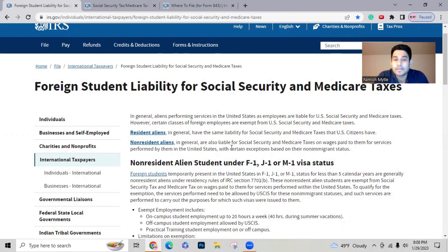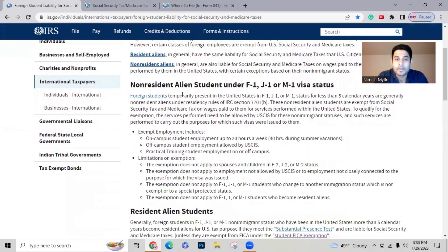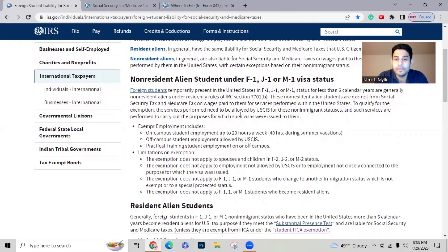Non-resident aliens are also liable for Social Security and Medicare taxes, but with certain exemptions based on their non-immigrant status. Specifically, non-resident alien students need to check their visa status — it must be F1, J1, or M1. If you are on H1B, this does not apply to you. For F1, J1, or M1 holders, this is where the exemption applies. Foreign students temporarily present in the U.S. under these visa statuses for less than five calendar years qualify.